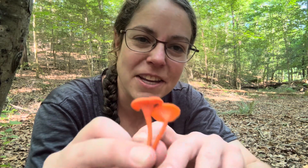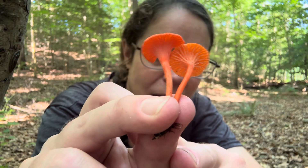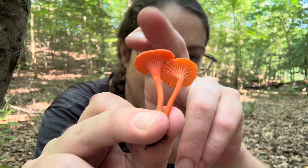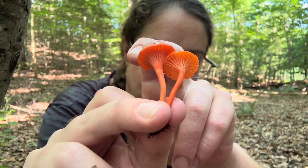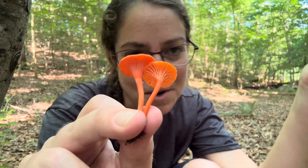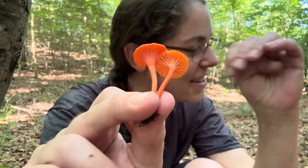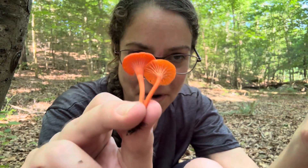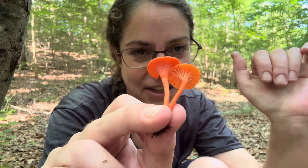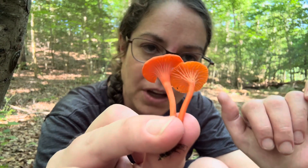Hey mushroom nerds, it's Anna McHugh. I want to talk to you about one of the smallest members of the Cantharellus genus. This is a Cinnabar red chanterelle — it's an edible mushroom. Some people call it the red chanterelle, some people call it the Cinnabar red chanterelle. The scientific name is Cantharellus cinnabarinus, so 'Cinnabar' appears in both the common and scientific name of this little mushroom, and that is in reference to the color.